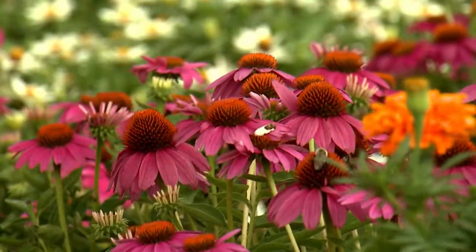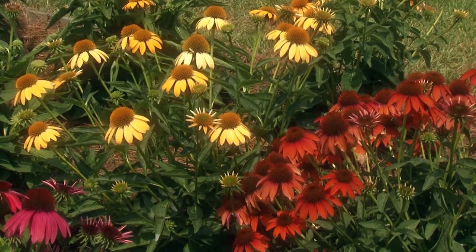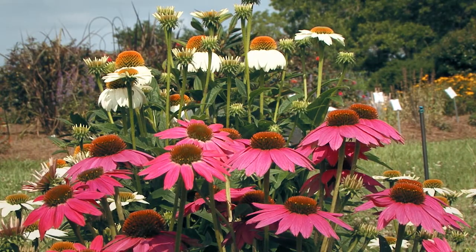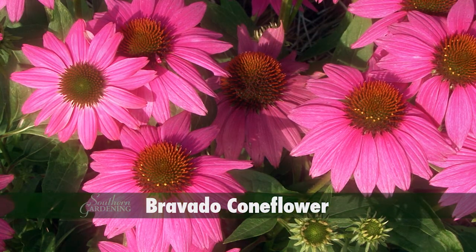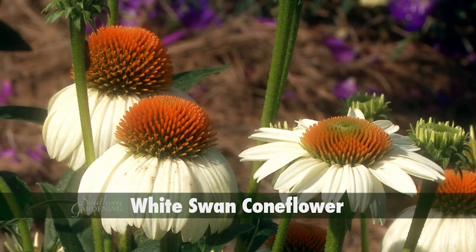I think I've mentioned in the past that I'm crazy for coneflowers. Though named for the color purple, newer selections like Cheyenne Spirit have orange, yellow, and red flowers. But I'm drawn to a couple of older reliable selections like Bravado with its two to four inch flowers with bright purple petals and dark center cones, and White Swan, which was the first non-purple coneflower.